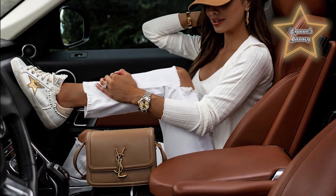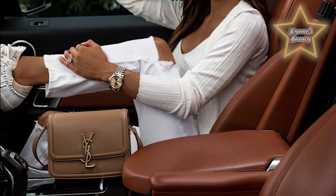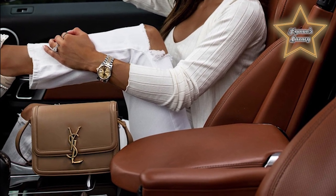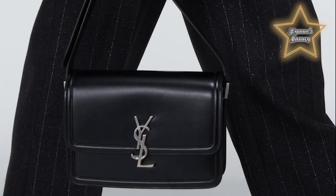The adjustable shoulder strap features matching gold-tone hardware. Its three interior compartments make this a go-to day bag, whether you're headed to the office or out running errands. Like many Saint Laurent bags before it, the Solferino's initial offering is limited to classic black, red, and white leather. Small and medium are the current size options.